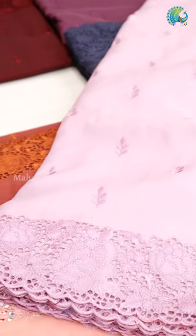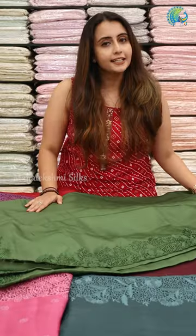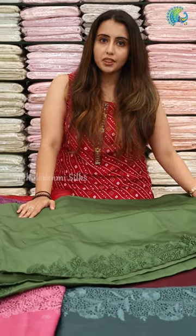We have a lot of collections in Tusser Silk. It is cutwork with embroidery, available in three shops. There are many online sales as well. If you have WhatsApp or you can call us online, you can contact us.